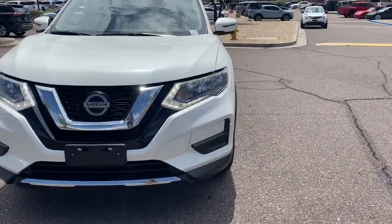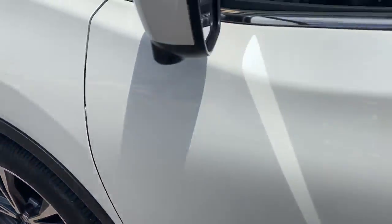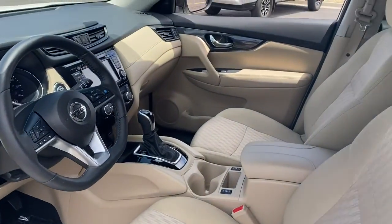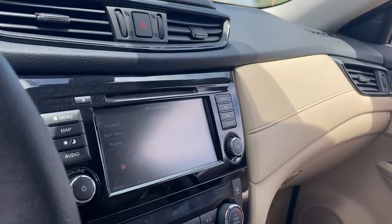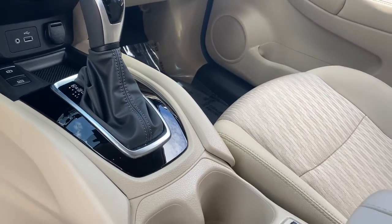These are just some of the great options this vehicle comes with: navigation system, keyless entry, power liftgate, dual zone AC, power driver's seat, blind spot monitor, electronic stability control, heated front seat, aluminum wheels, and intermittent wipers.